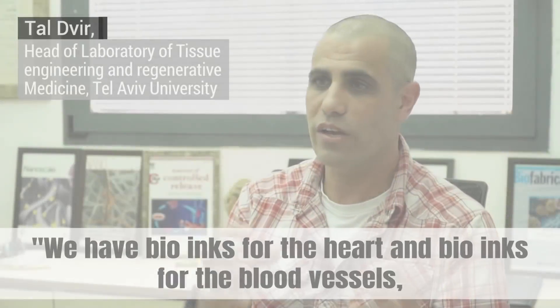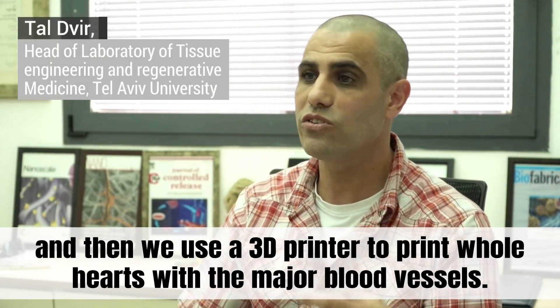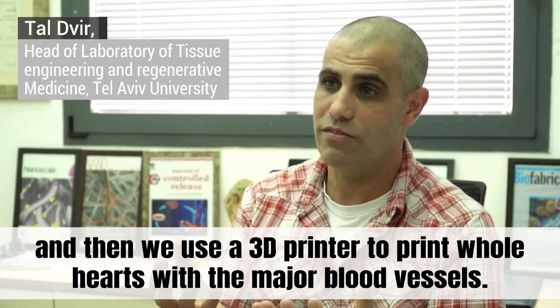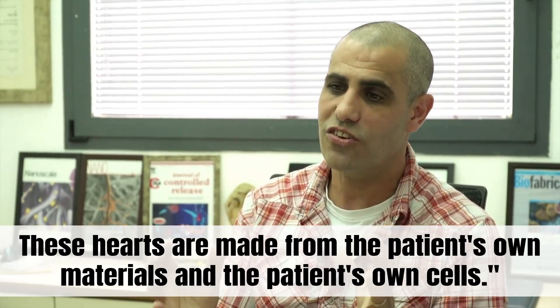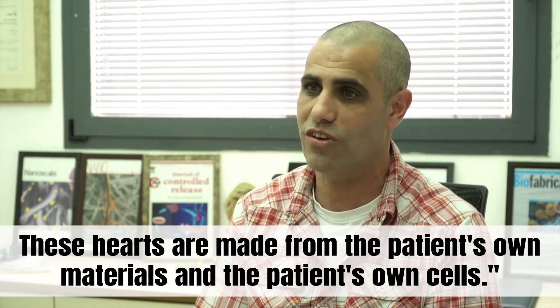We have bio-ink for the heart and bio-ink for the blood vessels, and then we use a 3D printer to print whole hearts with the major blood vessels. These hearts are made from the patient's own materials and the patient's own cells.